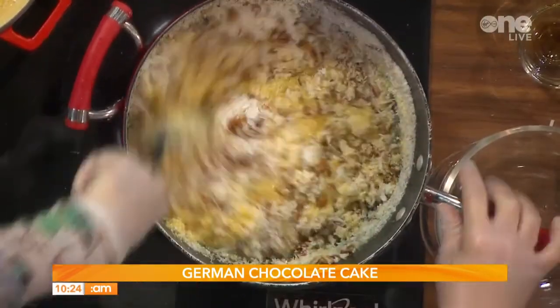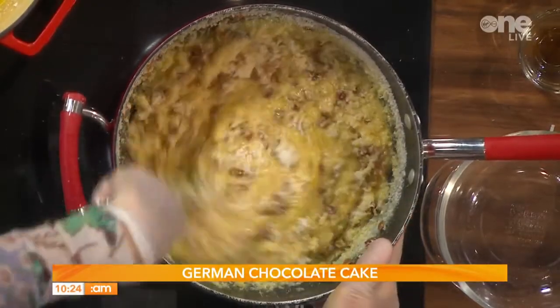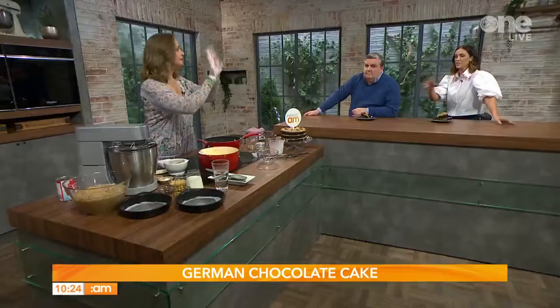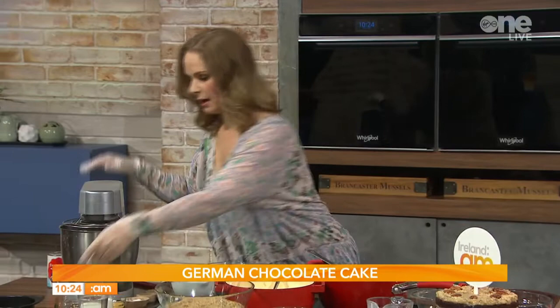Stir everything together until well combined, then let it chill for at least an hour before frosting the cake — I like to chill it overnight. The full recipe is on the website. Once chilled, it's going to look like this, and then we're ready to make our cake.